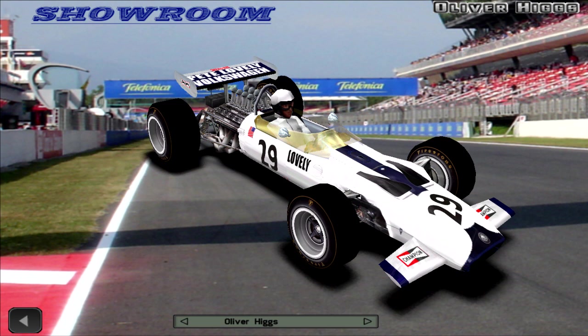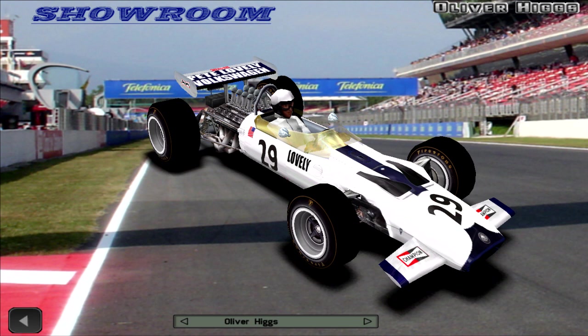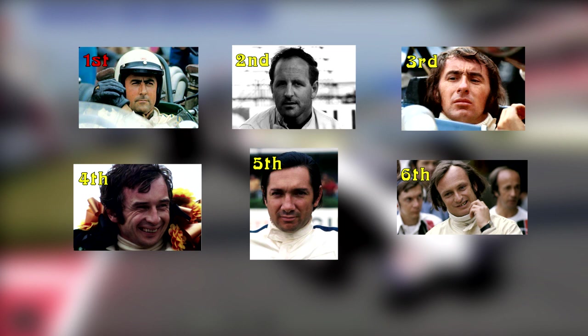Hello and welcome back to F1 Challenge VB. My name is Mofesto and our epic journey through the history of Formula 1 continues today with the second round of the 1970 season, the Spanish Grand Prix. It was held on the 19th of April. It had 22 entries, 16 of them took part in the race with 11 ending up retiring. The race was held over 90 laps and was completed in 2 hours, 10 minutes and 58 seconds.